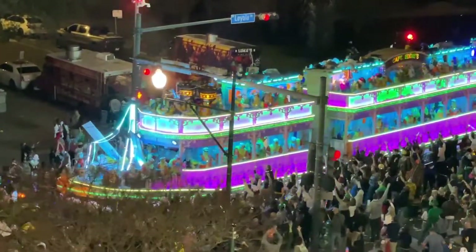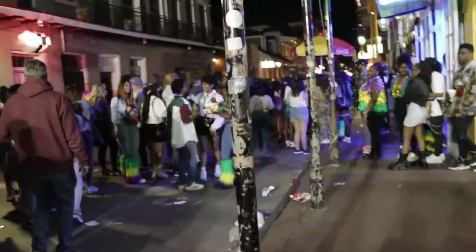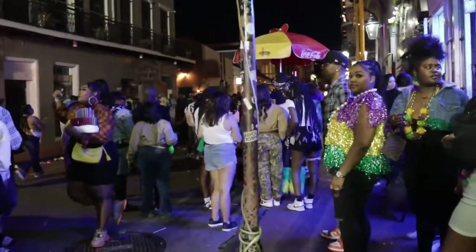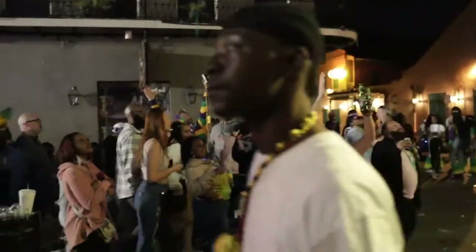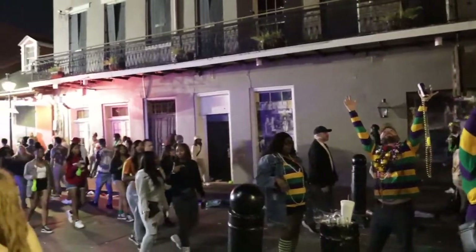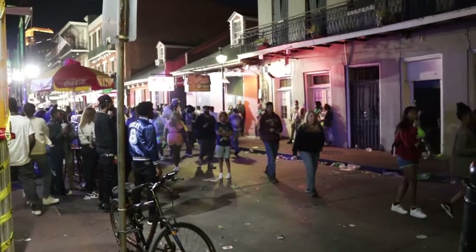If you're going out to Bourbon Street on Fat Tuesday evening, know that it's going to be probably the biggest crowds you've ever seen. Also know that Bourbon Street shuts down at midnight — this is one of the only days during the year they shut Bourbon Street down. Police on horses will come and shoo you home at the stroke of midnight because midnight starts Lent. What a crazy day.